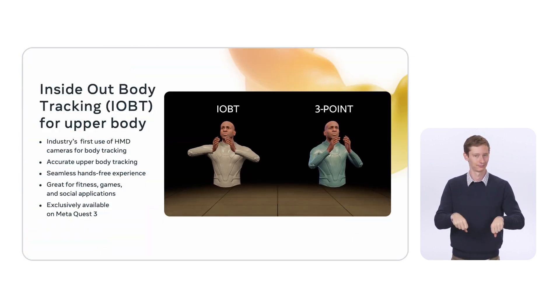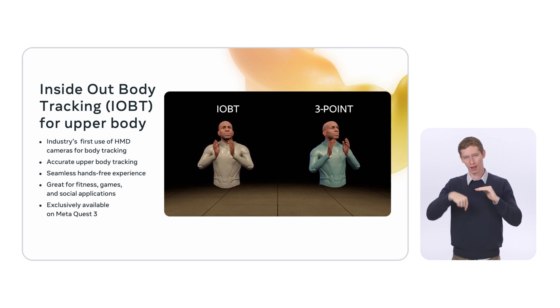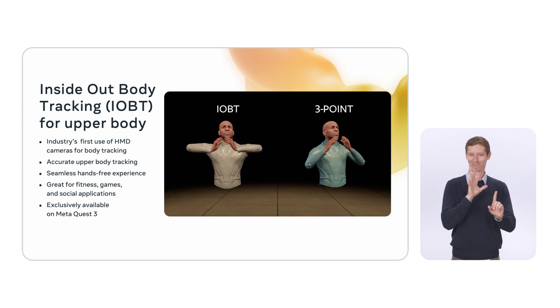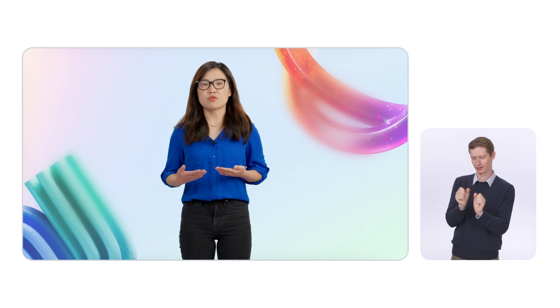Another example of the improvements are elbow motions. In this video, both characters were animated at the same time with exactly the same motion. As the controllers are relatively stable while the elbows go up and down, there is little elbow movement with three-point tracking on the right, while IOBT on the left captures the full motion. Accurate elbow placement provides more plausible character movement and new fighting and exercise capabilities. Inside-out body tracking also improves the body tracking experience when used together with hand tracking, by inferring the elbow and wrist information, enabling tracking of a wider range of motions and capturing more natural movements for fitness, sports, and social.